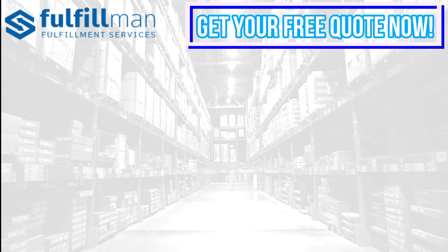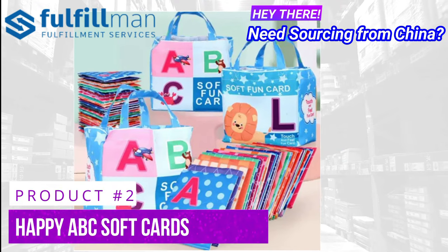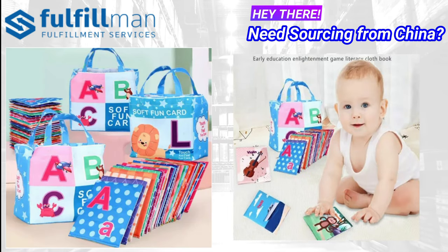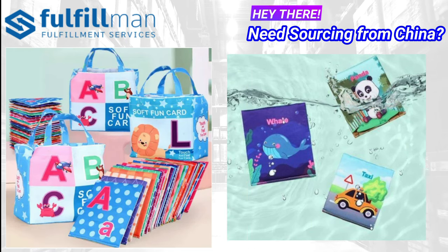Coming up on our second product is the Happy ABC Soft Cards. Start learning the alphabet and words. Give your child a head start in literacy. The letters and illustrations on the 26 soft cards are a fun first step in learning how to read, spell and pronounce the alphabet and words.